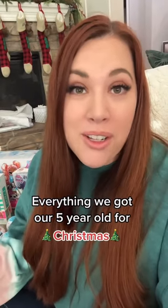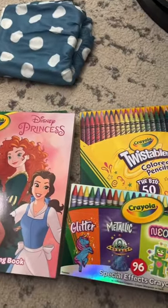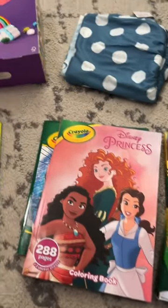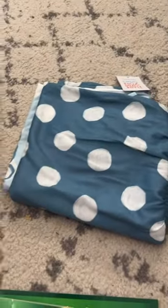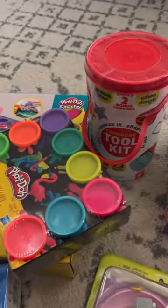We're getting ready to start wrapping Christmas presents and I wanted to show you everything that I got for our five-year-old daughter Jemma. Jemma really loves to color, so we're getting her a bunch of coloring books and crayons. We got her some new pajamas, some little craft kits, and she is obsessed with Play-Doh so she's getting a bunch of stuff for that.